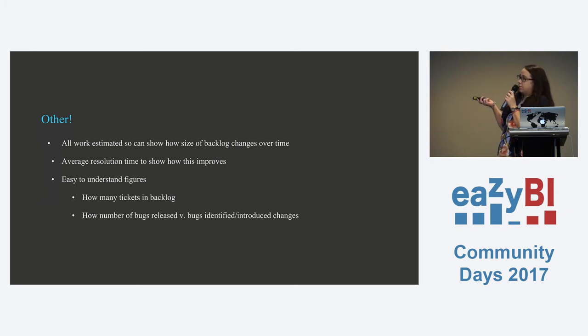We first made these reports about three years ago and the team still uses them — we find them terribly useful and easy to understand. Our use of eazyBI has gotten a lot more complex over time, but this is one of the first things we used it for, and it's one of the most useful. I just wanted to show it to everyone today.